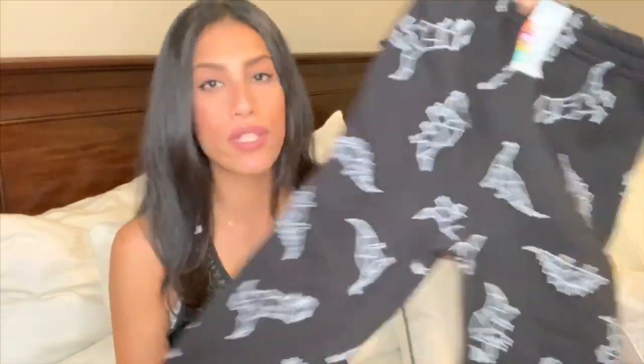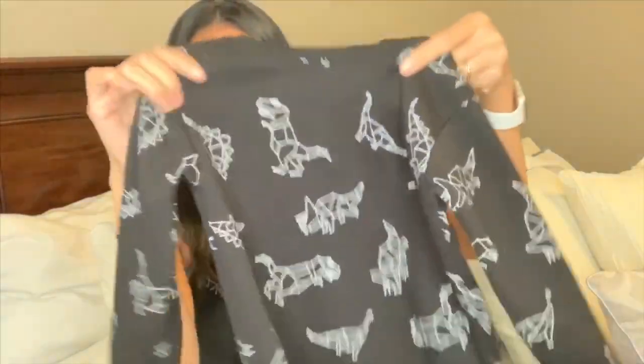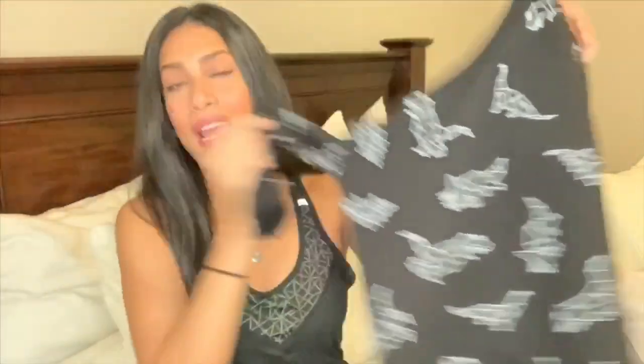These are the Garanimals brand and they were $3. I got him a pair of black sweatpants with white dinosaurs all over them, and the matching sweatshirt was also $3 — same exact design. He actually wore the sweatshirt with a pair of jeans and also black jeans, and it looks great with both.